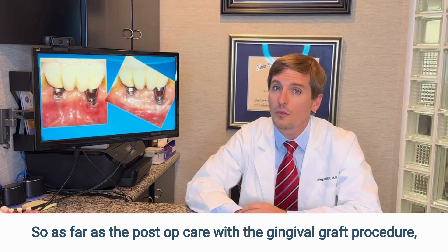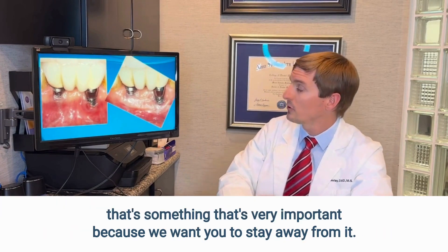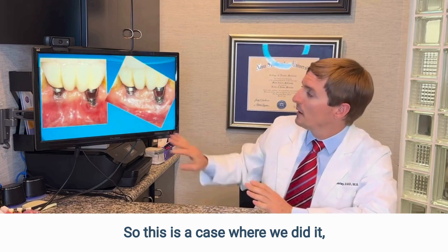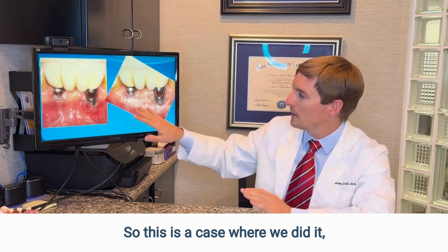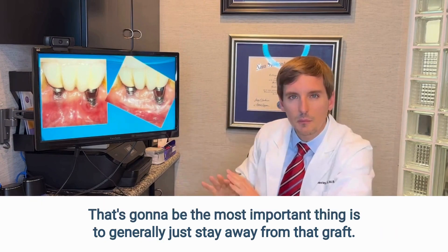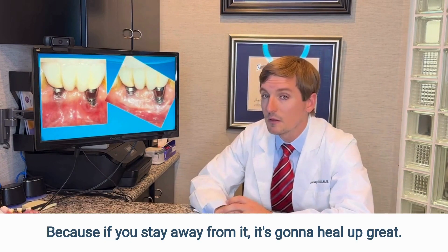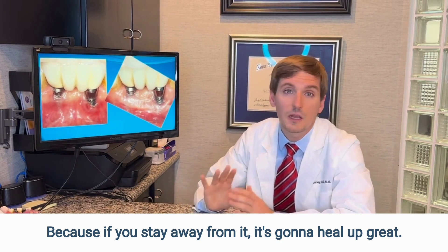As far as post-op care with the gingival graft procedure, that's something that's very important. This is a case where we did it, but when we first did it, I don't want you to brush the area — that's going to be the most important thing. Generally, just stay away from that graft, because if you stay away from it, it's going to heal up great.